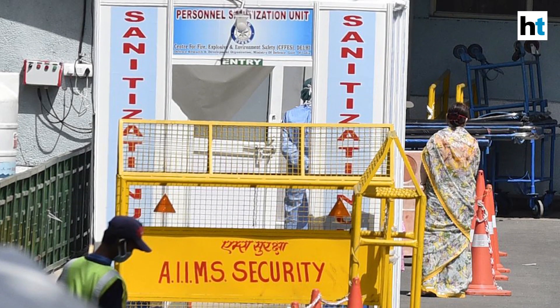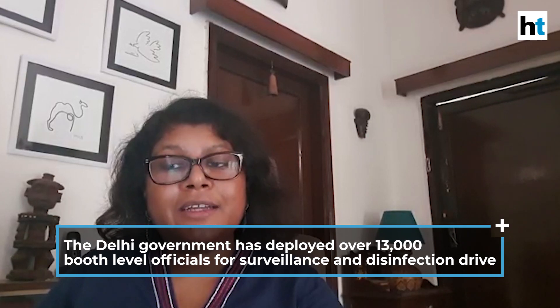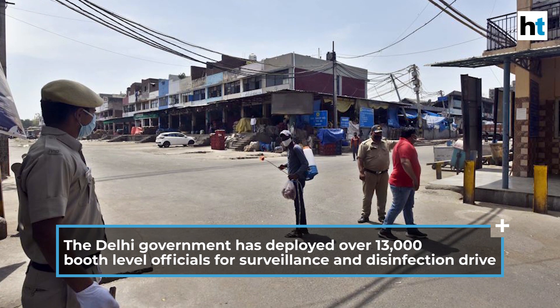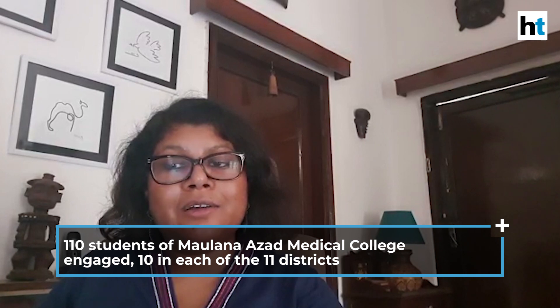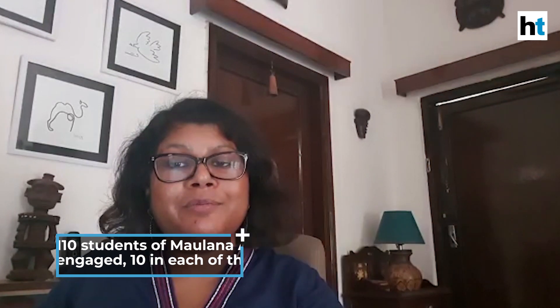Maintaining these protocols is a big task and requires all hands on deck. Another report in the metro section points out how the district administration, which has to implement this protocol, is facing a staff shortage. The Delhi government has decided to help out, deploying 13,000 booth level officials for surveillance and disinfection drives. The government is also asking medical students to join various containment activities — 110 students from Maulana Azad Medical College have been engaged across 11 districts, and similar arrangements are being made for students from the University College of Medical Sciences.